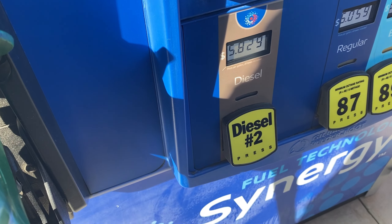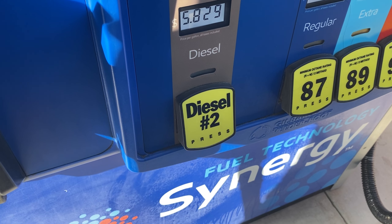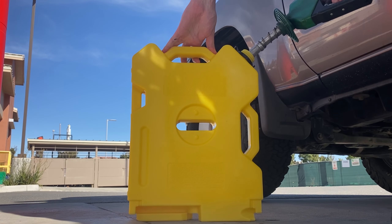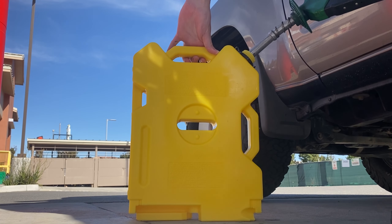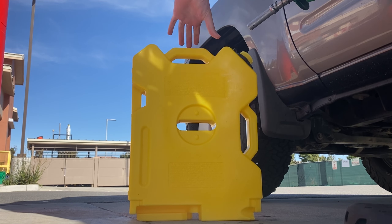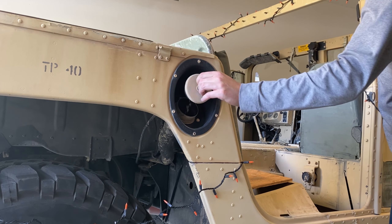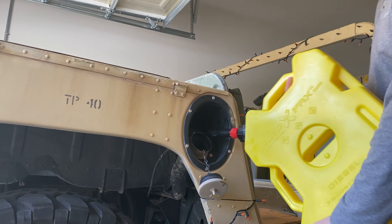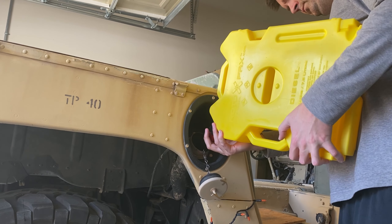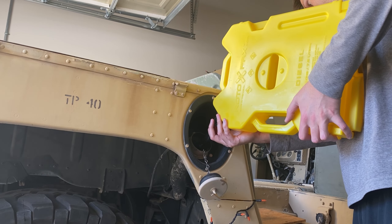I don't have any jerry cans, so I picked up one of these fuel containers on Amazon for a grand total of $90.50. It's a two-gallon Rotopax. For those of you new to the Humvee world, Humvees do take diesel fuel. Full disclosure — I've never owned a dirt bike or anything, so I've never actually had to fill one of these containers with fuel before. Ever.